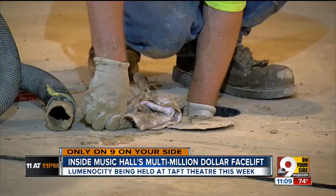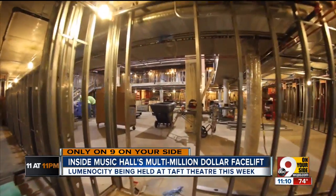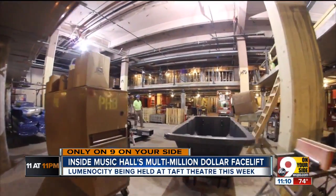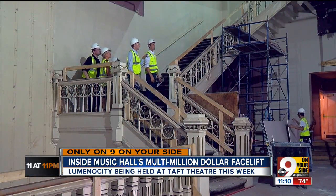We move on past work on new dressing rooms, a new orchestra library. This will be the new box office, and behind and above it, a new home for the symphony staff. It opens up these spaces quite a bit.